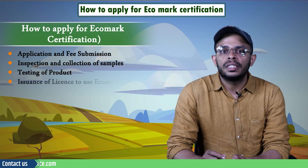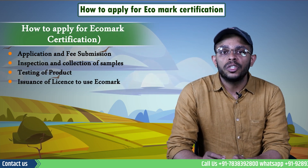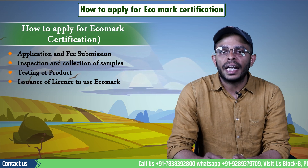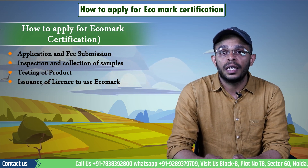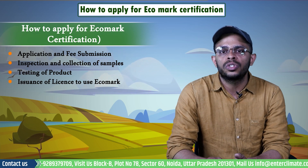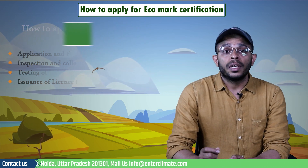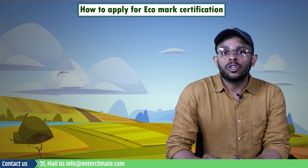Every license includes a well-defined scheme for testing and inspection which the licensee has to follow strictly. The final step is the issuance of the license to use the Eco Mark. After the submission of documents and satisfactory site inspection and test reports, a license is granted by the competent authority permitting the unit to use the standard marks of the Bureau for a specified period.